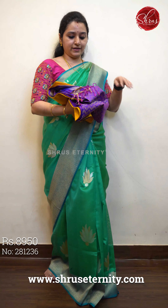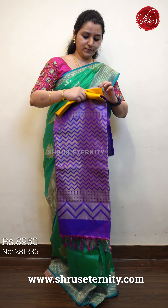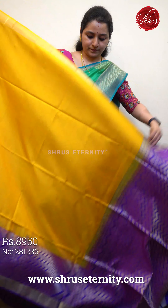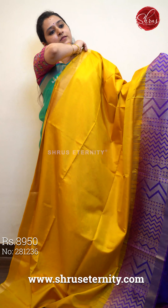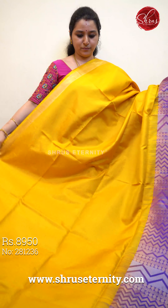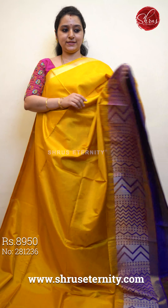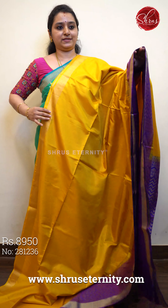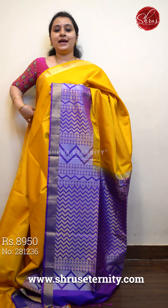We have another color in the same variant — this is a mango yellow with violet, priced at 8950. Beautiful gold jari border in the upper portion. In the lower half of the saree there is a violet colored border which has got temple and round buttas in both gold and silver. Beautiful wavy jari pallu in violet and a plain violet color blouse. Priced at 8950.